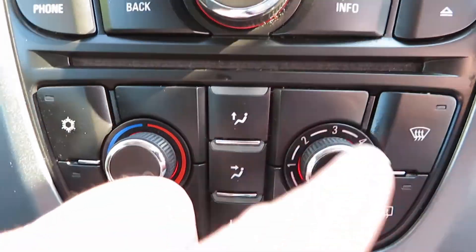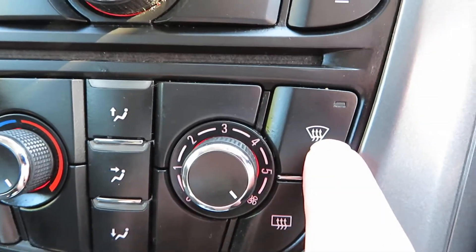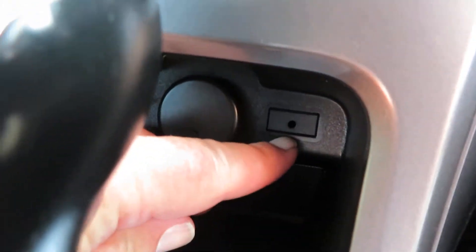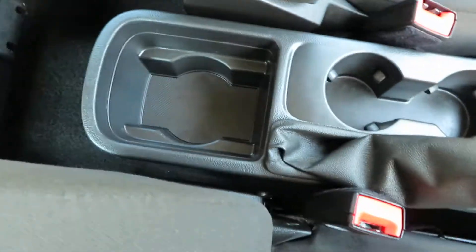Going down from there, we've got heater controls here with your air conditioning, and then your quick clear front and rear screens. Automatic gearbox, behind that is your auxiliary point and your power point. Some cup holders there.